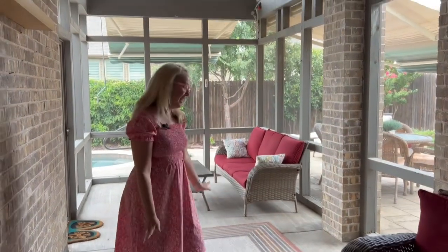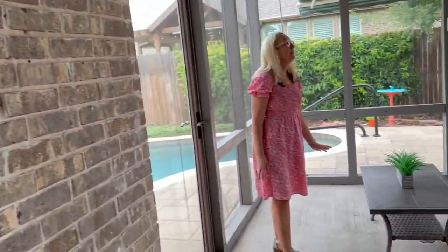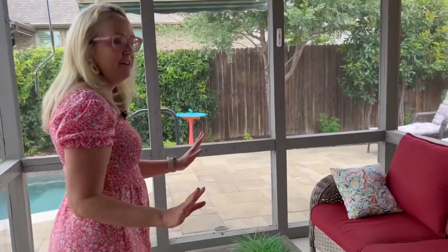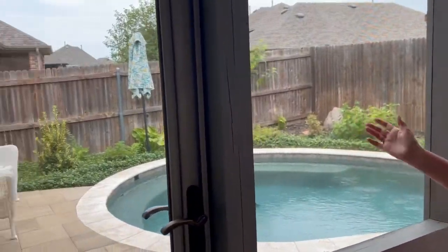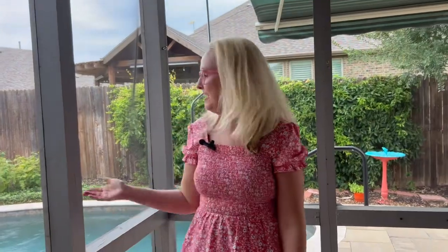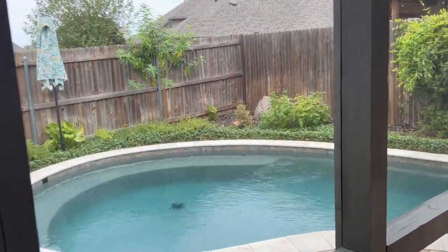As you come outside there's this lovely sunroom which is gorgeous. There are two fans to keep you nice and cool in the Texas heat and I love how it's all enclosed with screens, so there's a nice breeze that comes through. You get this view of your pool and you can just hang out, read a book — super nice here.